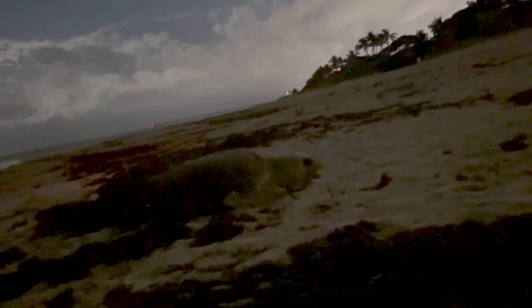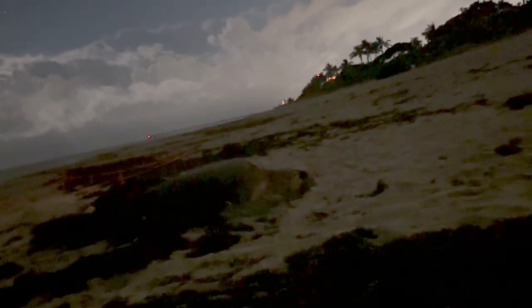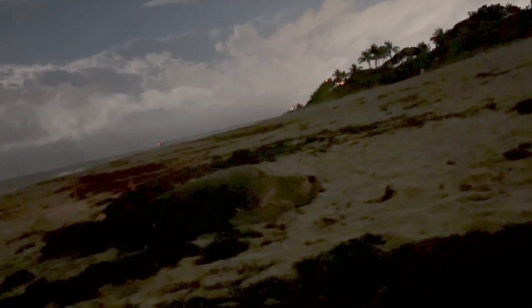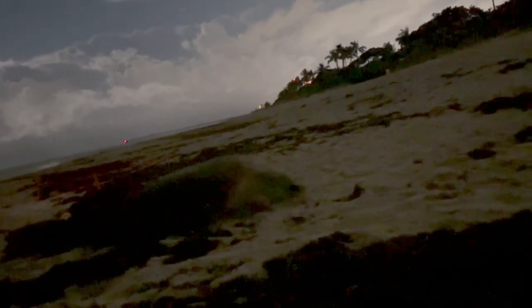I have lived here my whole life and I have never experienced anything even close to this. This is by far one of the most amazing and humbling experiences of my life. Unreal. She is literally eight feet behind me. So we have the one up there flicking all the sand, and then right there is a second turtle. This is such a blessing to have two turtles 20 yards from each other.